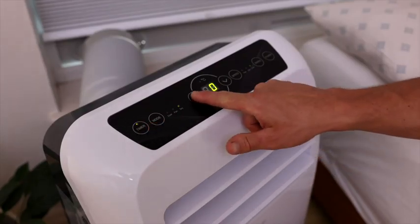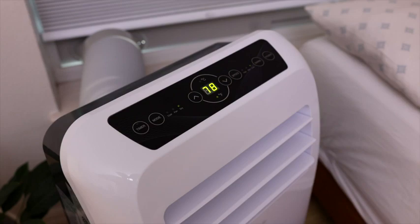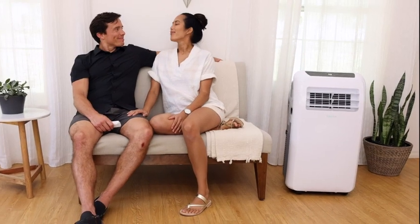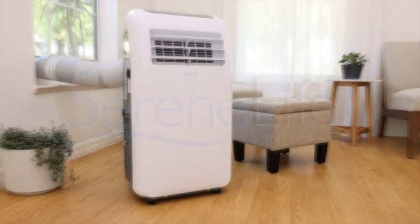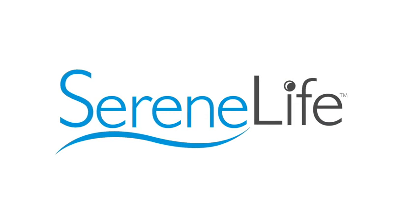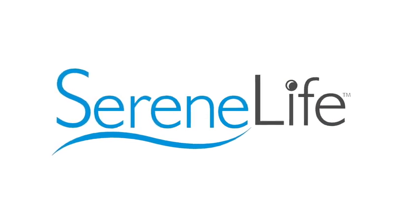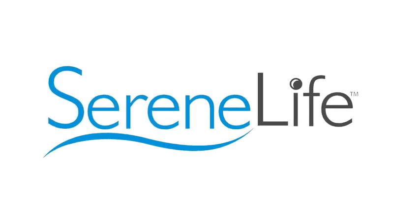A built-in 24-hour timer allows you to set cooling times to your schedule. Everything you want in one space-saving unit. Make your spaces comfortable again with a portable air conditioner by Serene Life.